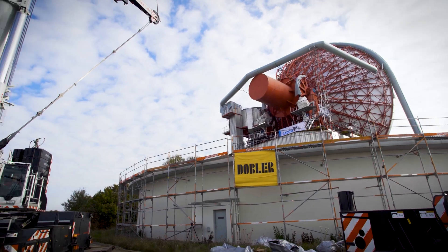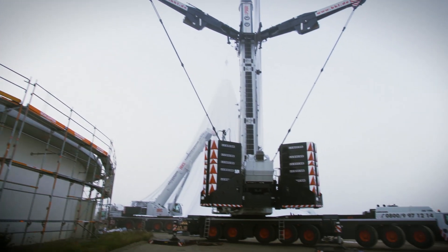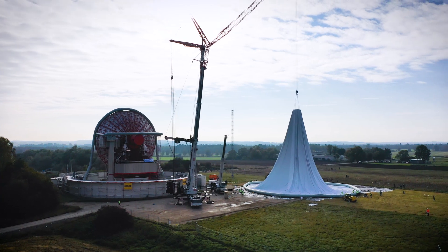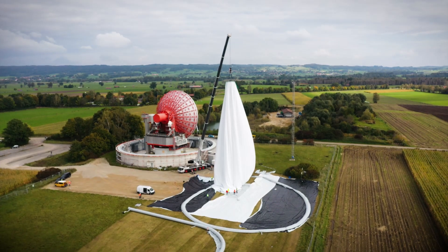Crane rental company BKL won the order to replace the cover. The company used its new LTM 1650-8.1 for the job, with an LTM 1230-5.1 used as the auxiliary crane. When just unfolding the cover on the ground, weak gusts of wind demonstrated just what a massive surface area the diaphragm had.